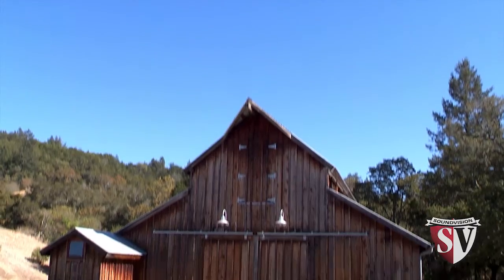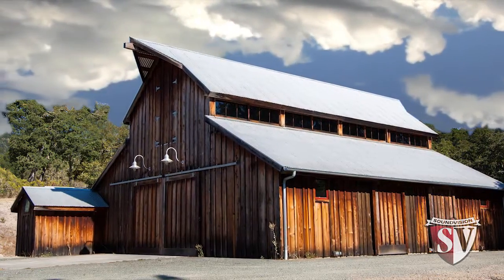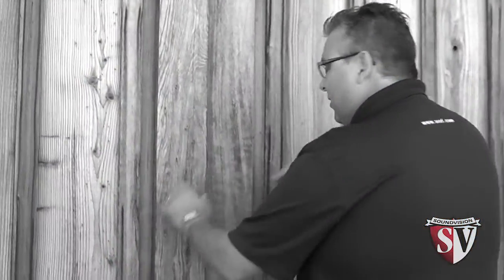All right, everybody, let's take a look inside at what looks to be a barn. I think you're going to be amazed.